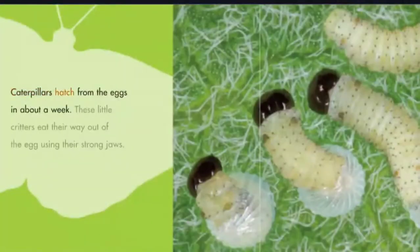Caterpillars hatch from the eggs in about a week. These little critters eat their way out of the egg using their strong jaws.